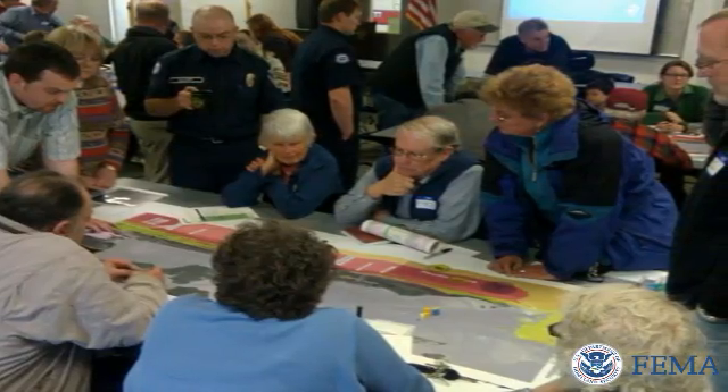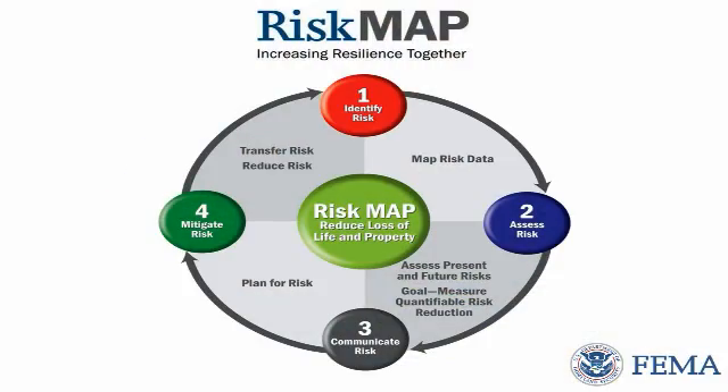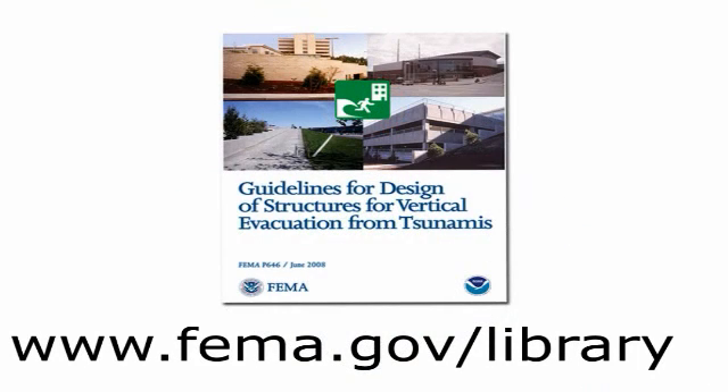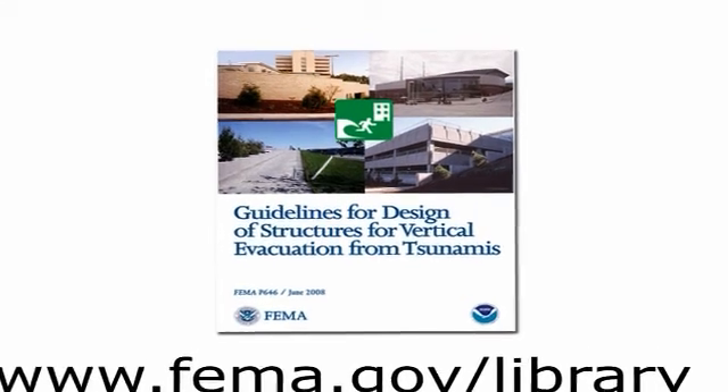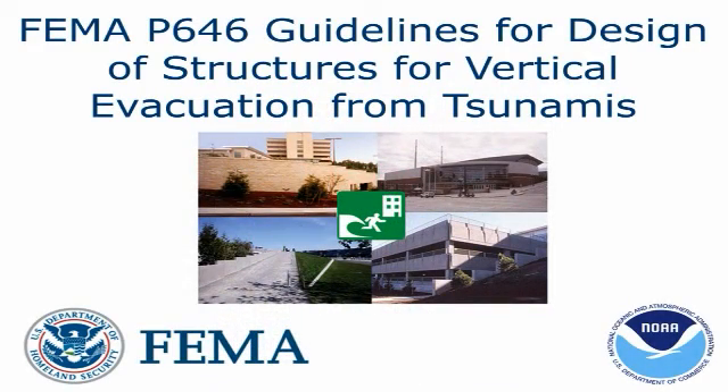Vertical evacuation is one of many hazard resilience strategies to be considered during the risk mapping, analysis, and planning effort in your community. If you're considering building or retrofitting a structure to be a tsunami vertical evacuation refuge, have your architect or engineer consult FEMA P-646 guidelines for the design of structures for vertical evacuation for additional information.